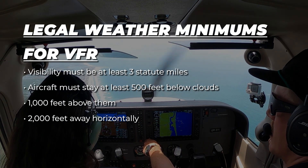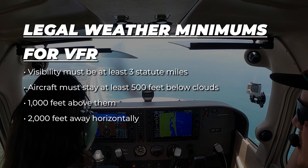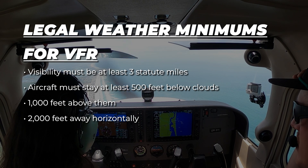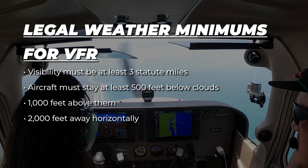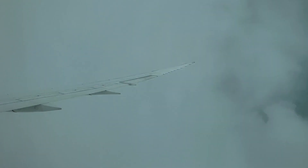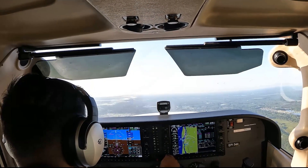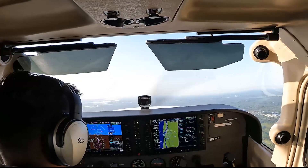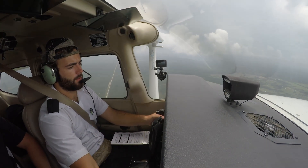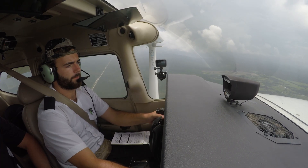Pilots operating under VFR must always stay within legal weather minimums — there are no exceptions. For example, visibility must be at least three statute miles. Aircraft must stay at least 500 feet below clouds, 1,000 feet above them, and 2,000 feet away horizontally. These standards help prevent flying into dangerous conditions. When weather meets these visibility and distance minimums, it is considered Visual Meteorological Conditions. If the weather falls below these thresholds, it is classified as Instrument Meteorological Conditions and requires a different set of procedures.